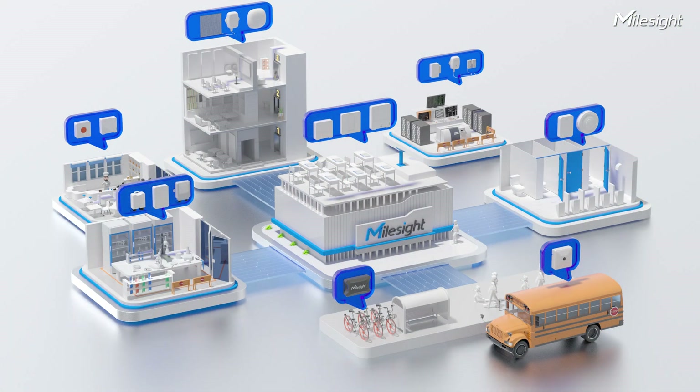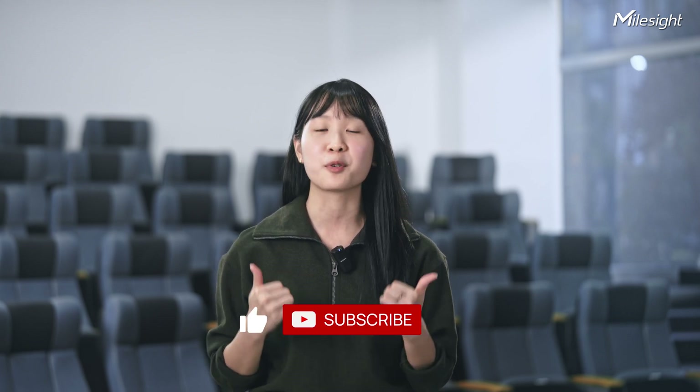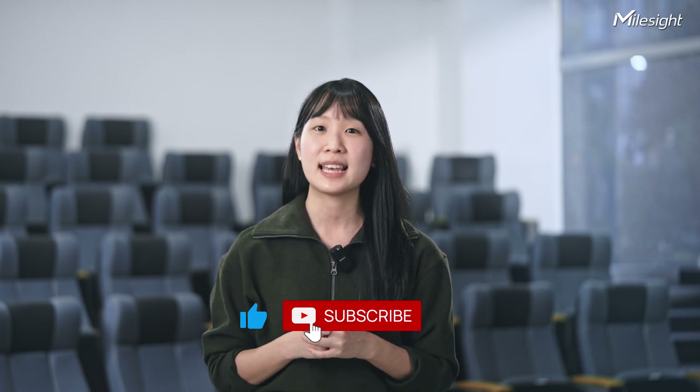With Mouset's Smart School solution, schools will not only be a place that fosters academic excellence, but also ensures a secure and nurturing atmosphere for everyone, paving a brighter and healthier future for all. That's all for today — thank you so much for tuning in. Like and subscribe for more interesting products and solutions. This is Jingyi from Mouset, where we make sensing matter.